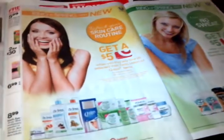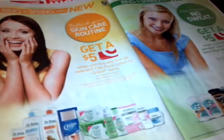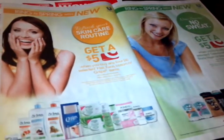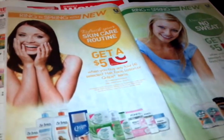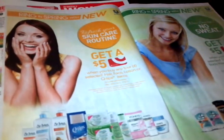Hey everyone, this is JoJo from ClippingCrazyGal.com. I want to get on here quickly before I go to bed. It's late — it's almost past 1 o'clock here on the Pacific Coast, but it's probably already 2 o'clock because we have to spring forward. But anyways,